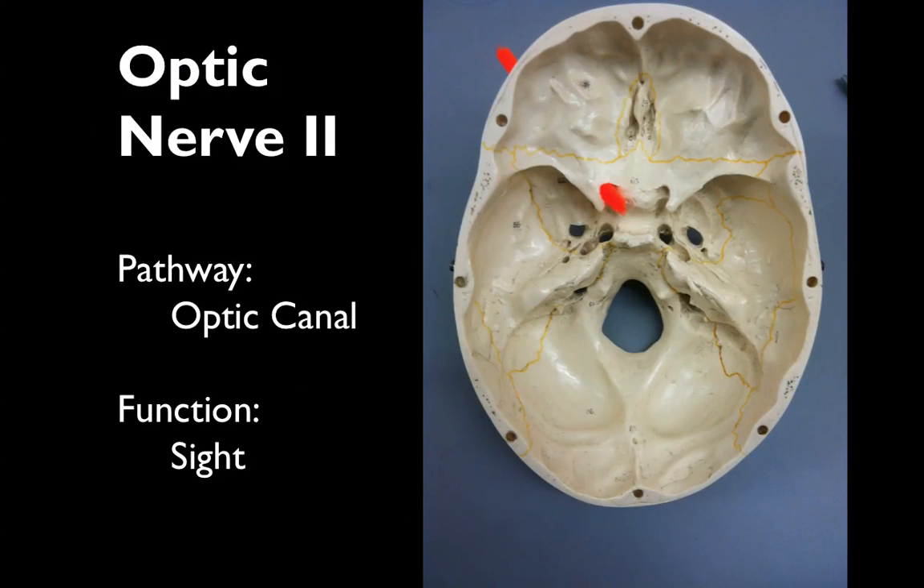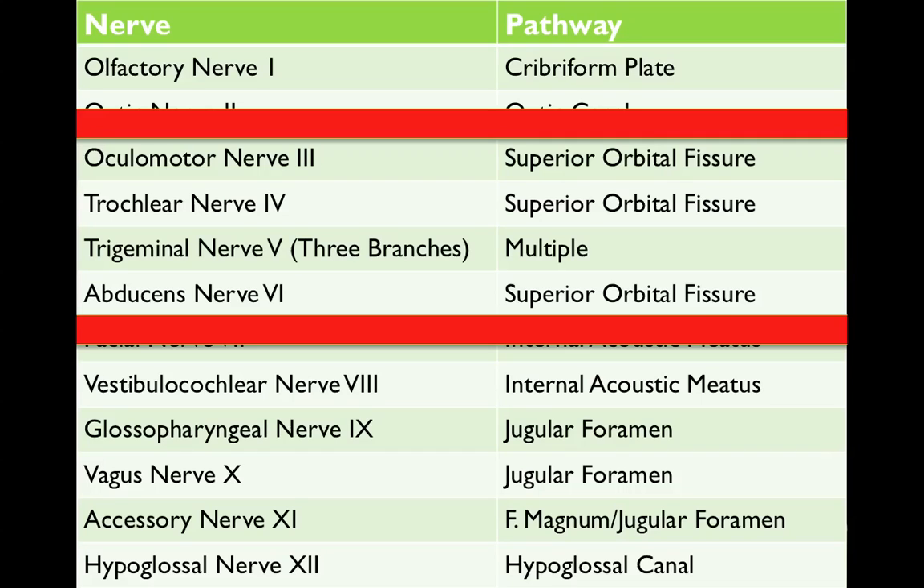Optic nerve 2 runs through the optic canal, and its function is sight. Oculomotor nerve 3, trochlear nerve 4, trigeminal nerve division 5-1, and abducens nerve 6 all run through the superior orbital fissure.